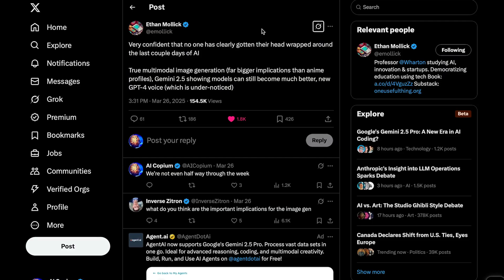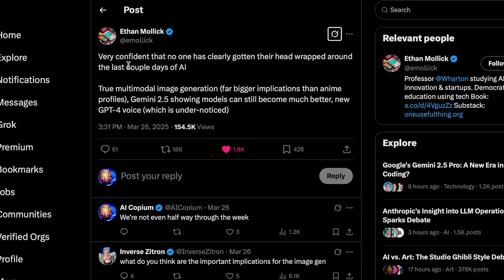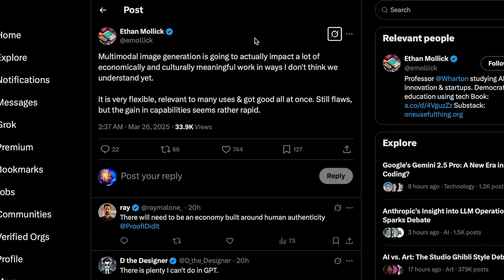A well-known figure in the space, Ethan Mollick, actually pointed this out. He stated: 'Very confident that no one has clearly gotten their head wrapped around the last couple of days in AI. True multimodal image generation — far bigger implications than anime profiles.' He also mentions Gemini 2.5, showing models can still become much better. He elaborates further: 'Multimodal image generation is going to actually impact a lot of economically and culturally meaningful work in ways I don't think we understand yet. It is very flexible, relevant to many uses, and got good all at once. Still flaws, but the gain in capabilities seem rather rapid.'